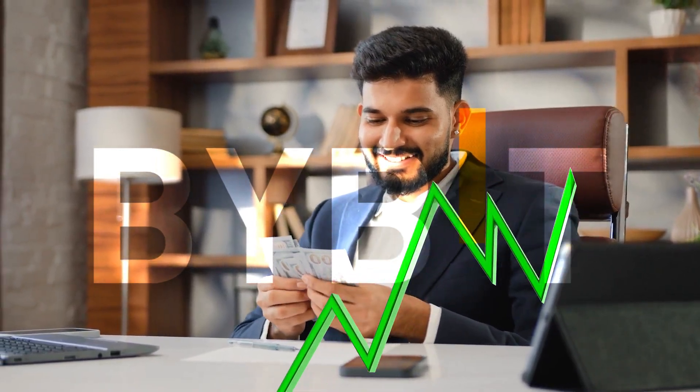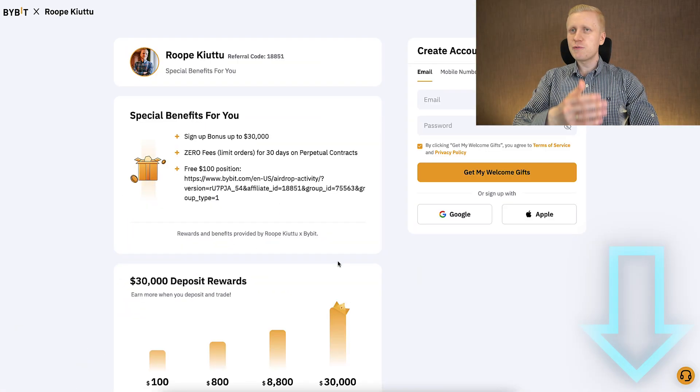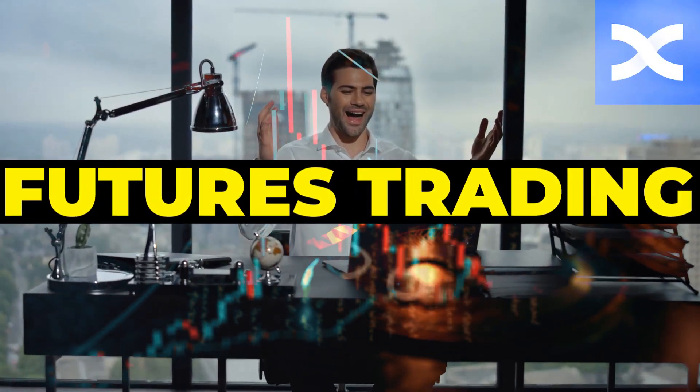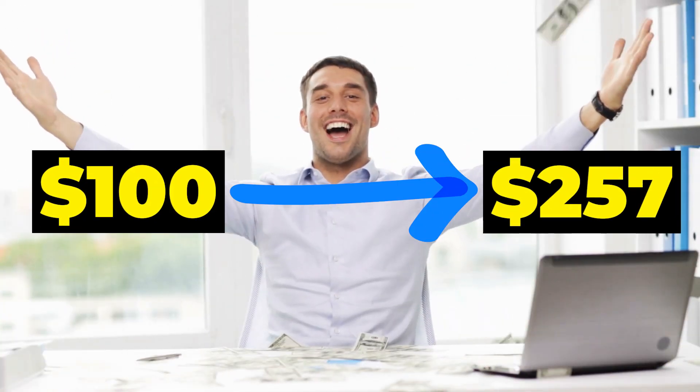Bybit also gives you better bonuses — up to $30,000 welcome bonuses if you sign up using my link. Meanwhile, BingX only gives you up to $5,000 worth of bonuses and sometimes not even that. But it's always good to have more alternatives, and that's why I will show you today how to trade futures on BingX and how I turned $100 into $257.